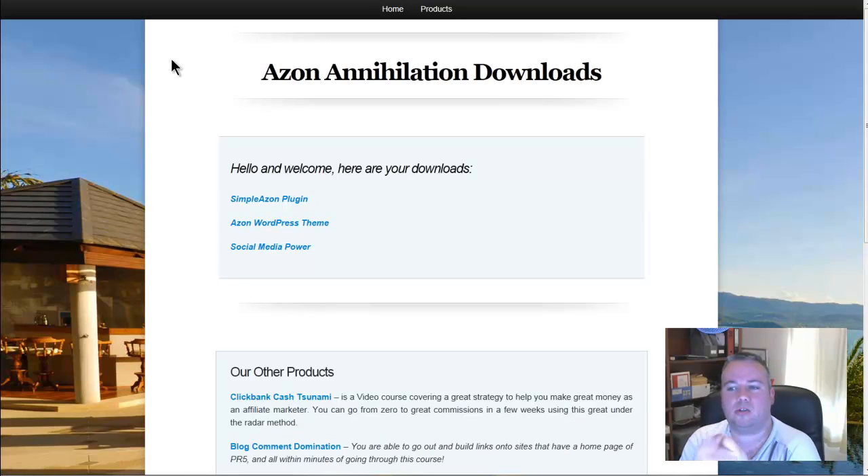The final page itself is actually just a downloads page. Here you can see on screen we'll have the Simple Azon Plugin, the Azon WordPress theme, and also a PDF called Social Media Par. So that's basically all that comes with my bonus in the bonus members area. If you purchase via one of the links you're going to get the Simple Azon Plugin, the Azon theme, access to Azon Gold Lists, the 10 PLR Review Articles, access to the Azon Tips and Strategies, and the Amazon Product Selection Guide.